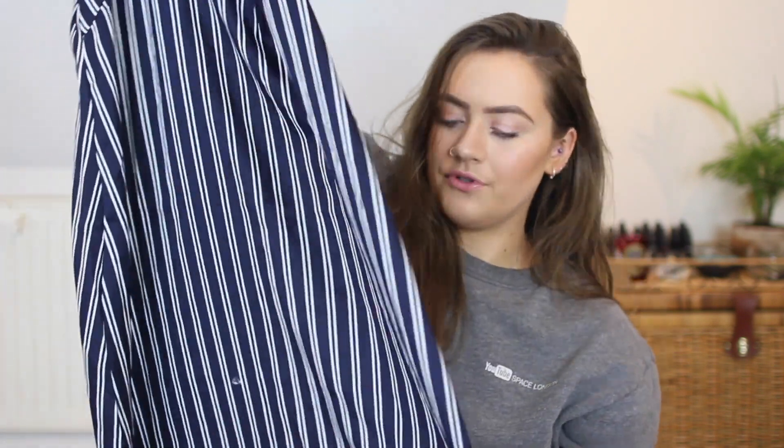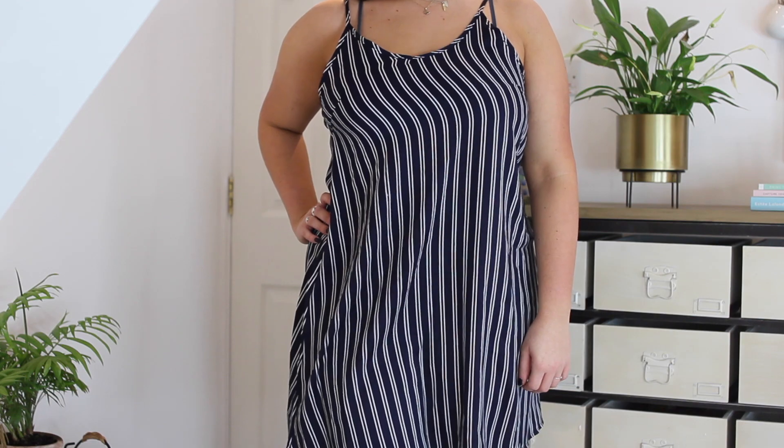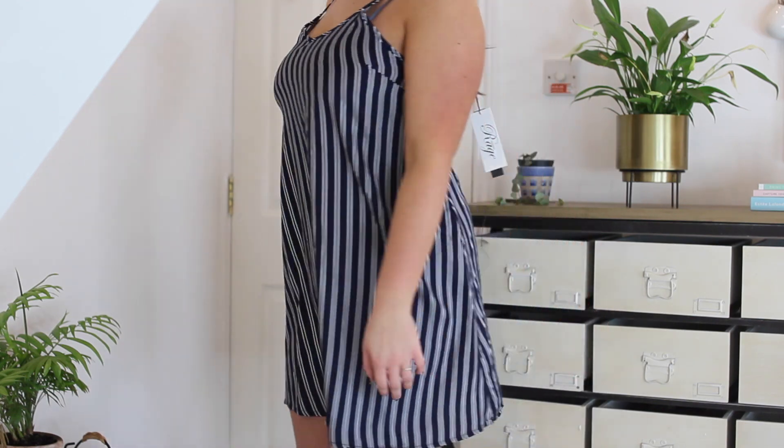Onto the two striped dresses — this one is basically just a vertical striped slip dress. I'll try this on. It would be really nice to throw on either at the beach or going out for dinner in summer. It's from Madam Rage. It's pretty soft material with little spaghetti straps and it's super lightweight. I think that'll be nice on holiday.